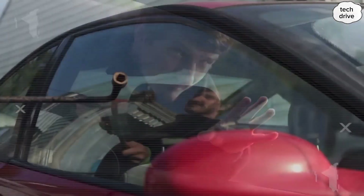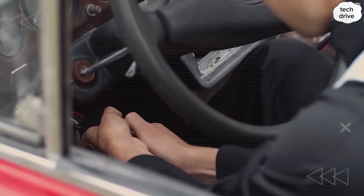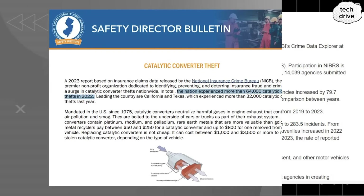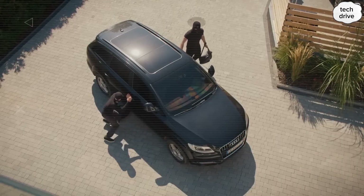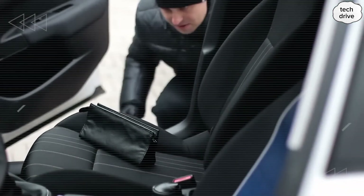U.S. auto theft topped over 1 million cases in 2023 alone, and the danger is only rising. Back in 2019, the theft rate stood at 199.4 per 100,000 people. Fast forward to today, and it's jumped to 283.5 per 100,000. That's not just a statistic — it's a sharp reality check.